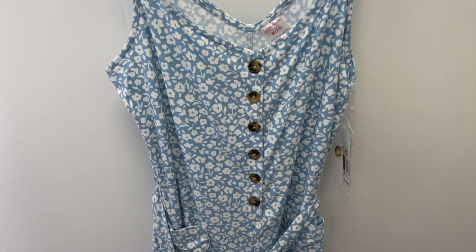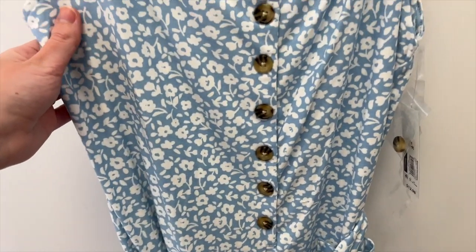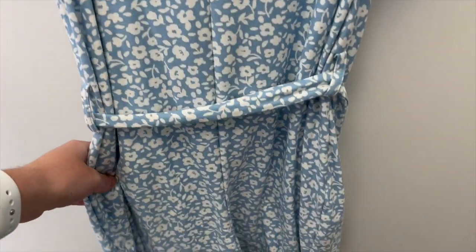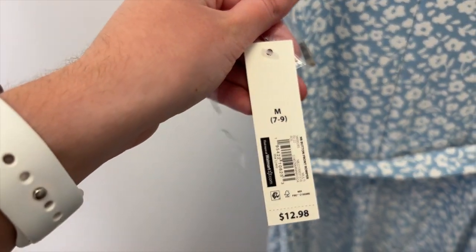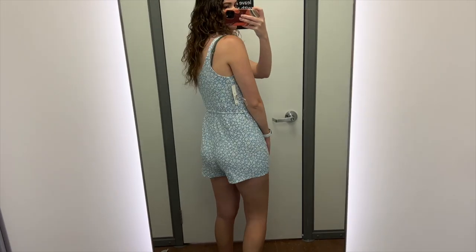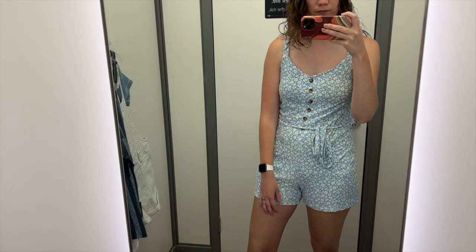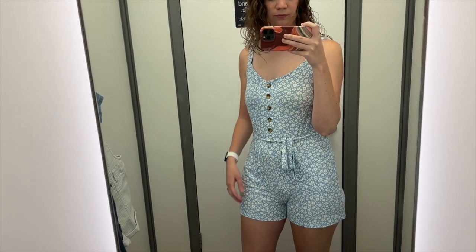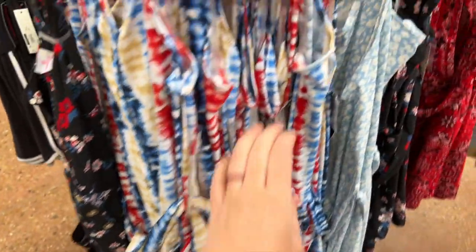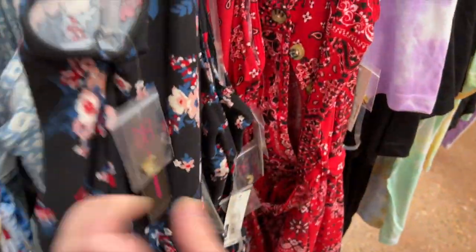The next romper I grabbed is this blue floral button-front romper. It has a tie around the waist, open pockets on the sides, buttons down the front, and the straps are about an inch thick and not adjustable. The back is pretty simple. I tried this one on in a size medium and it was $12.98. This is just not the right fit for me, which is going to be the theme for the rest of this video unfortunately. I picked these based on a medium being a size 7 to 9, since I'm usually a size 8, and I'm not sure going a size up would really help. Mostly they're just a little too short and the crotch rides up. I do really like the pattern though and the fabric is super soft. This romper also comes in tie-dye, blue and white, black with flowers, and a red that reminds me of a bandana.